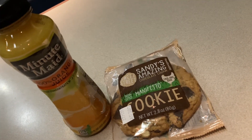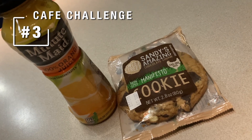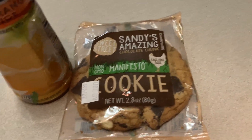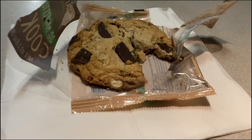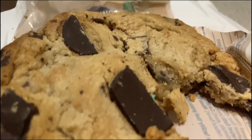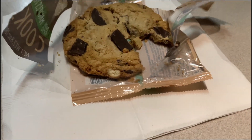Now it's time for the Amtrak Café Food Challenge Part 3. Next at bat is Sandy's Amazing Chocolate Chunk Non-GMO Cookie, made with cage-free eggs, paired with Minute Maid 100% Orange Juice. The verdict? Outstanding. Fresh. Yummy. And full of chocolate.